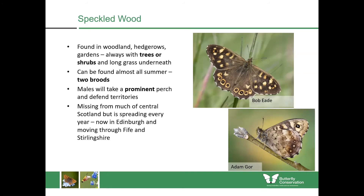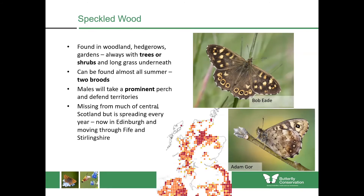The speckled wood is missing from much of central Scotland but it's spreading every year. This map is now a couple of years out of date, but at the time it was just spreading into Edinburgh — it has now spread through Stirlingshire and into Fife, and there have been some recent records from the outskirts of Glasgow. Definitely keep an eye out for speckled woods if you're in some of these central areas this year.